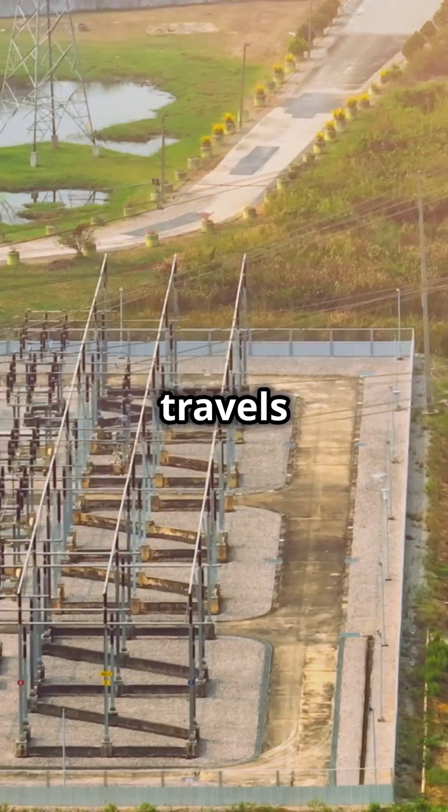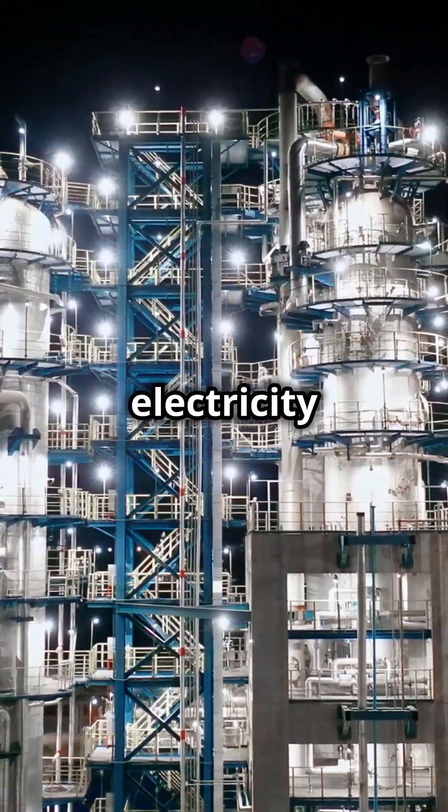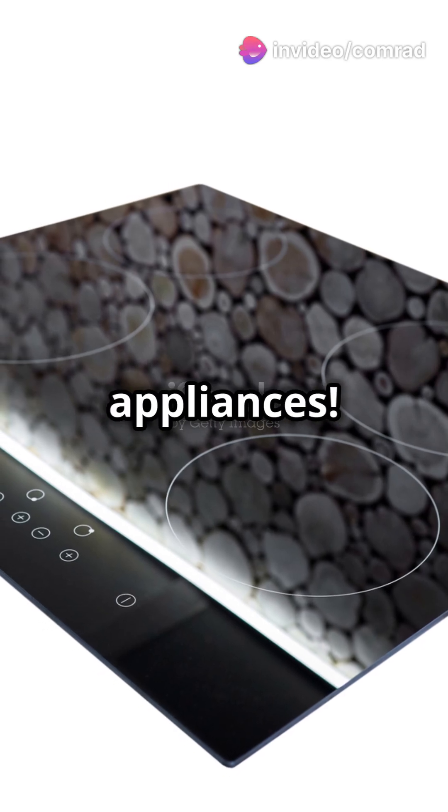From here, it travels through smaller power lines to your neighbourhood. Finally, the electricity enters your home through a service drop, landing in your fuse box. At this point, it's ready to power up your gadgets, lights and appliances.